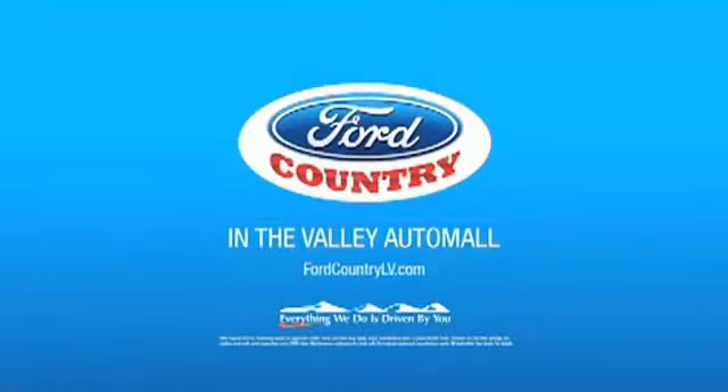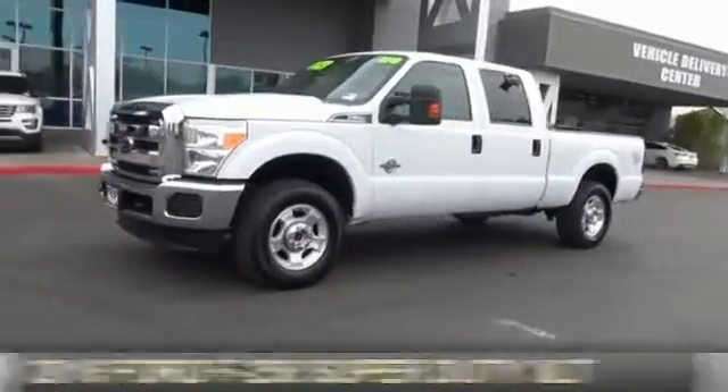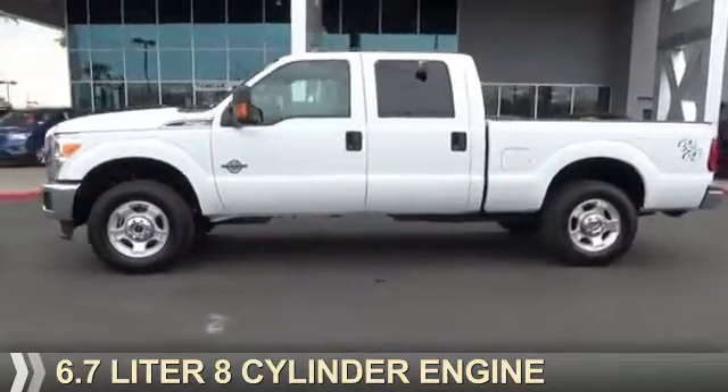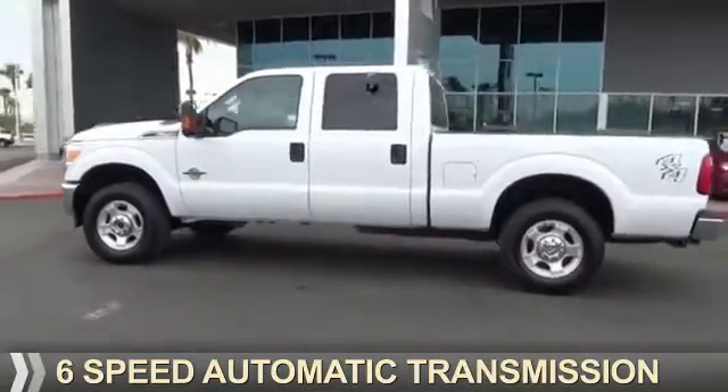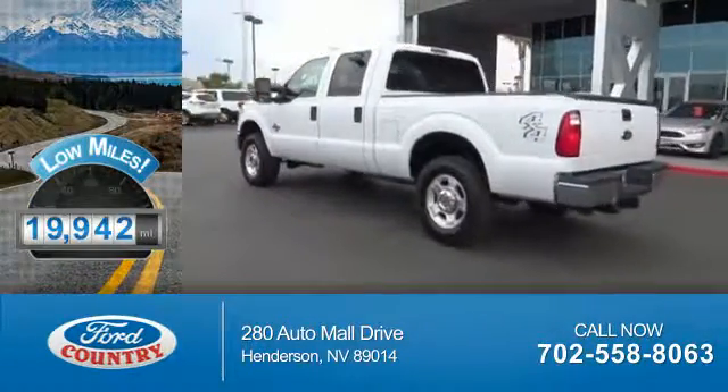Visit Ford Country in the Valley Auto Mall today. This could be the vehicle you're looking for. It's powered by 4-wheel drive, a 6.7-liter, 8-cylinder engine, and a 6-speed automatic transmission. With fewer than 20,000 miles, this vehicle has a long road ahead.